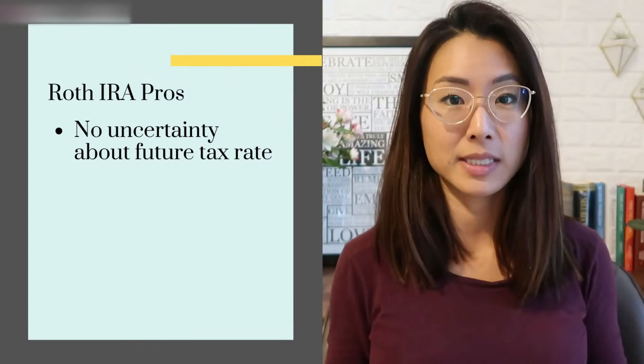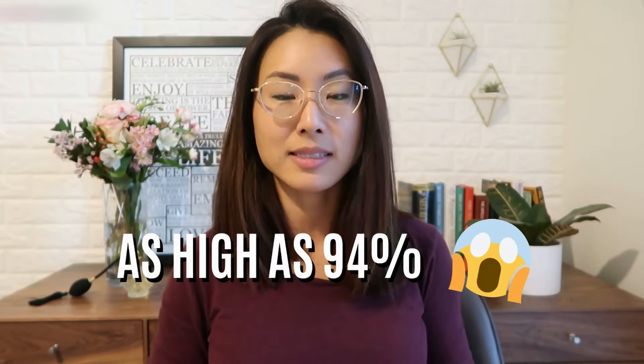One of the biggest pros of the Roth is that you're guaranteed a tax-free retirement no matter what. Even if you become a billionaire in the highest tax bracket, you will never have to pay any taxes on anything in your Roth IRA. U.S. marginal tax rates have been as high as 94% in the past during World War Two in the 1940s. If taxes have been that high before, they could potentially get that high again — so I would never want to expose my retirement to that kind of political uncertainty.